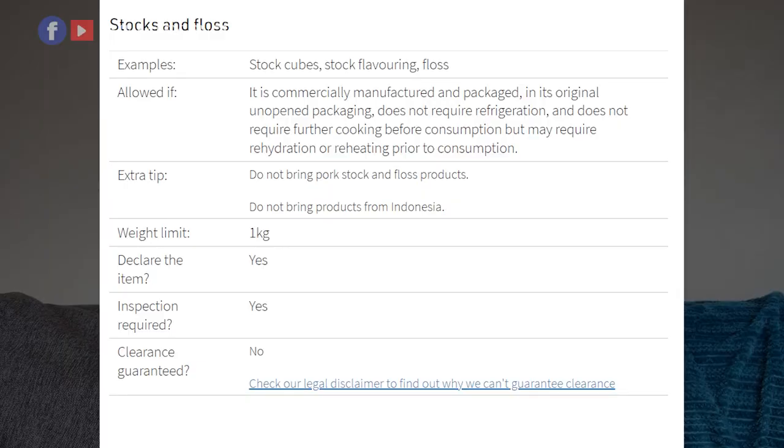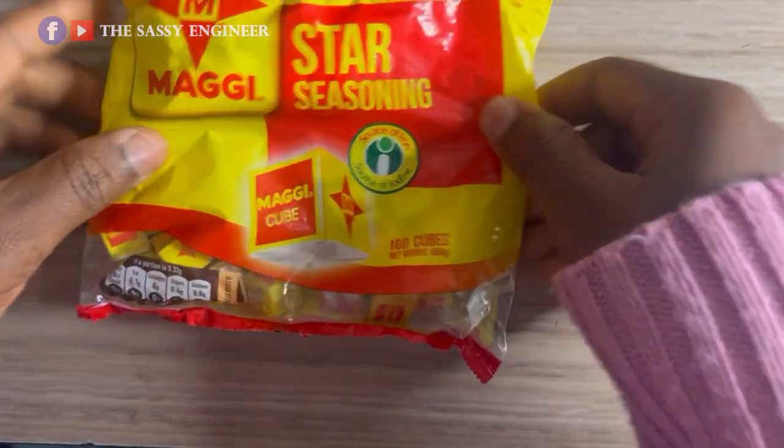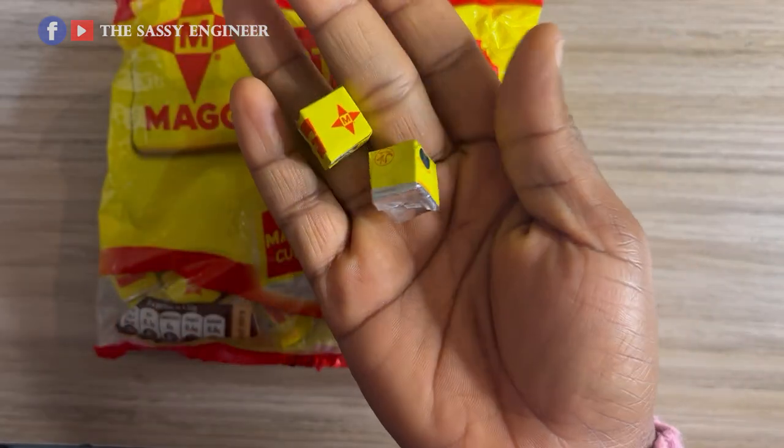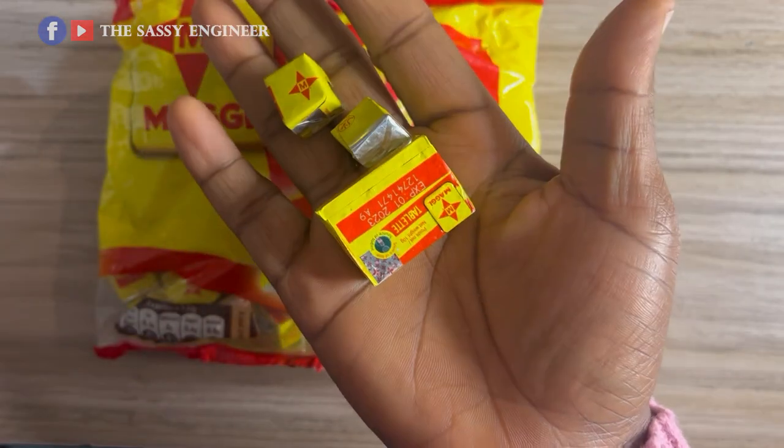Package everything properly. Stock cubes are allowed into the country — all your Maggi cubes and stock cubes are allowed. They have to be commercially manufactured and packaged in original unopened packaging, not require refrigeration, and not require further cooking before consumption, though rehydration or reheating is fine. Do not bring pork stock. Products from Indonesia are not allowed. Don't unwrap your stock cubes — keep them in original packaging. Weight limit is 1 kg.